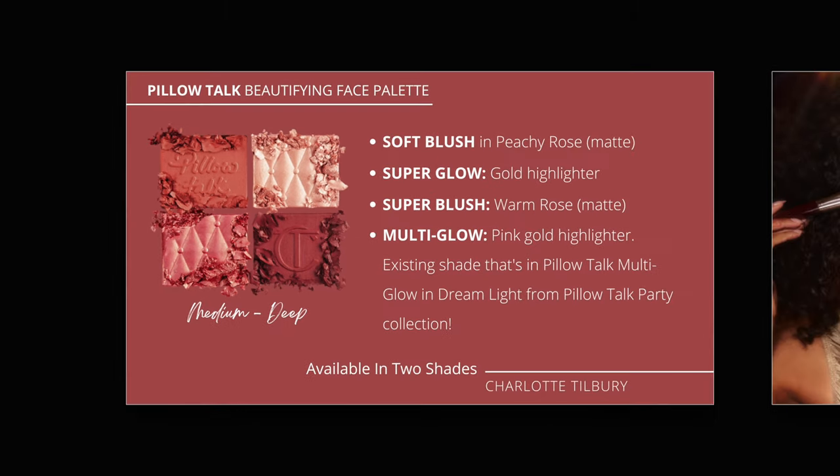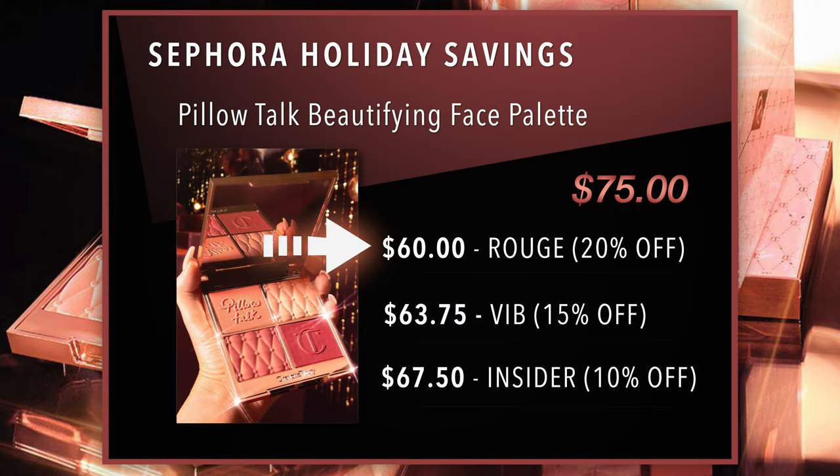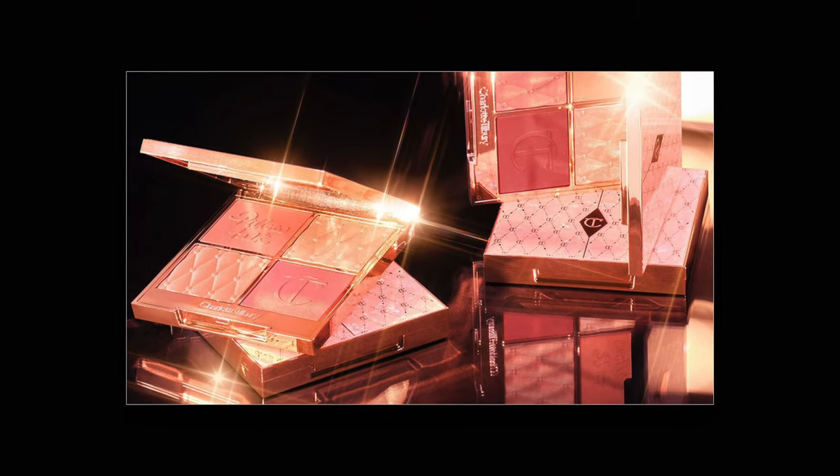They're both available at Sephora. If you are a Rouge member, you will get 20% off this palette. If you're a Sephora VIB member, you'll get 15% off. And if you're an insider, you'll get 10% off.